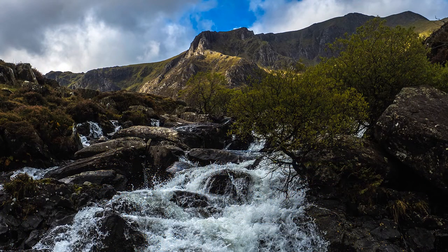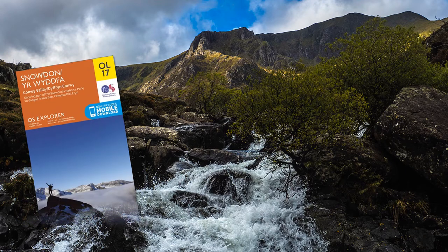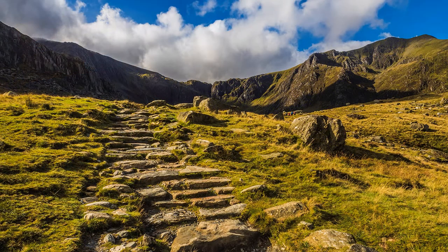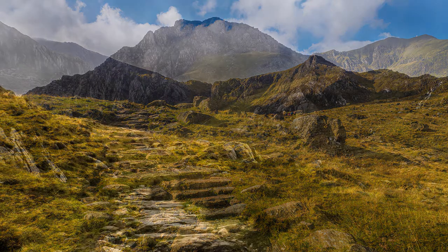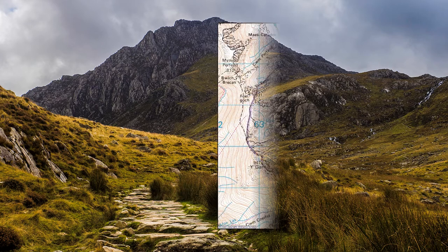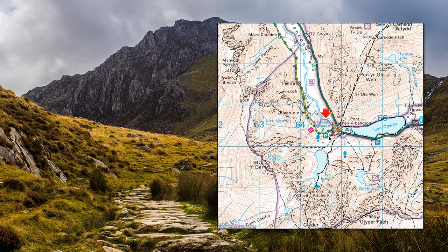Cwm Idwal offers the casual walker a taste of Snowdonia at its wildest, but you will need this map. The wearing of boots or stout shoes is essential, but due to its popularity the National Trust has improved the path to avoid soil erosion. But this is not a walk in the park. Take the bus to Ogwyn Cottage by Telford's A5, as the car park is often busy.